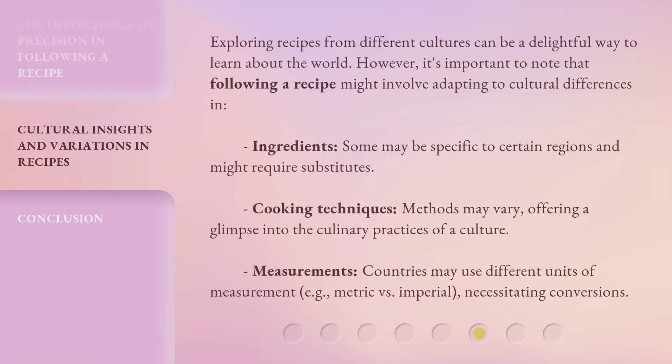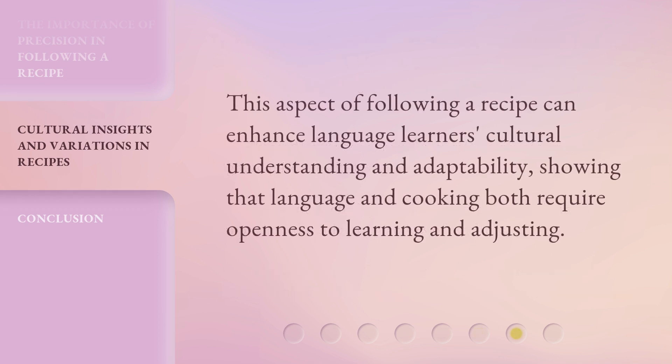Exploring recipes from different cultures can be a delightful way to learn about the world. However, it's important to note that following a recipe might involve adapting to cultural differences in ingredients — some may be specific to certain regions and might require substitutes — cooking techniques, where methods may vary, offering a glimpse into the culinary practices of a culture, and measurements, as countries may use different units of measurement, such as metric versus imperial, necessitating conversions.